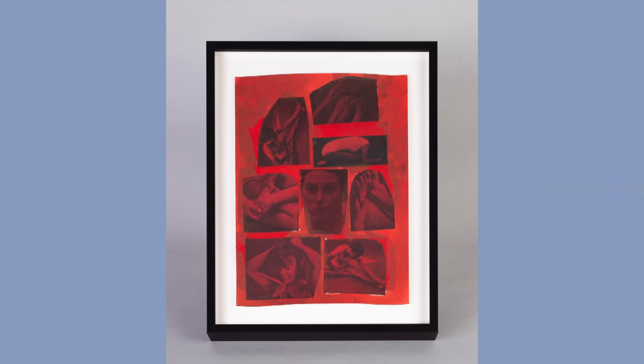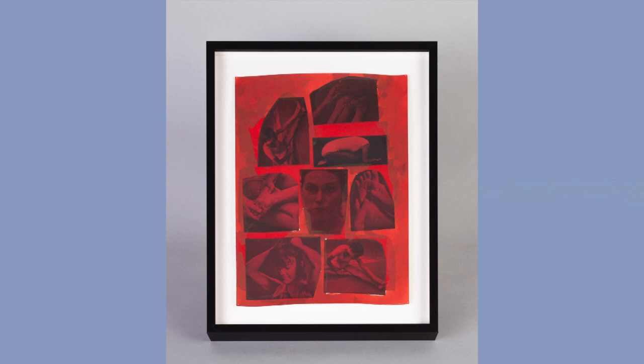The use of food coloring, an ingredient typically constrained to the space of the kitchen, poses further questions about how, when, and where women's voices are heard.